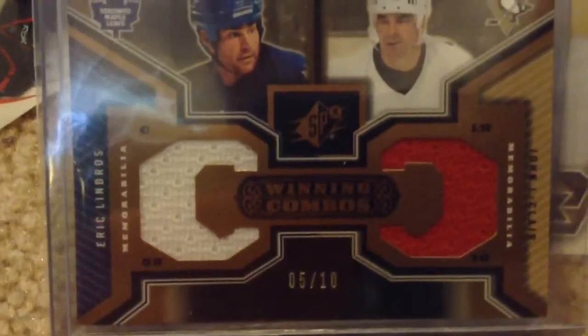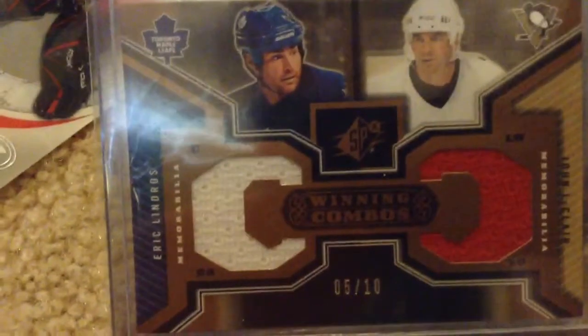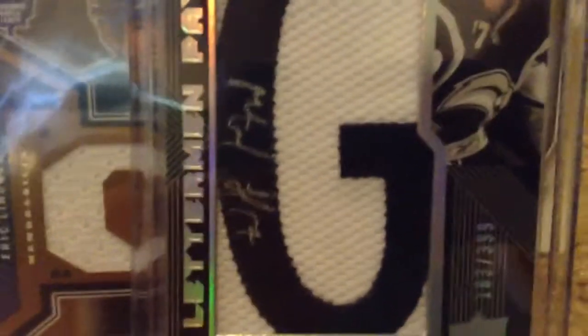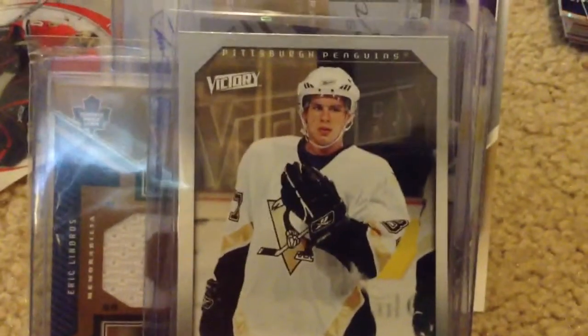Dual jersey card — I found this one interesting. It's Pascal Leclair and Eric Lindros. I don't see too many of those; it's only numbered to 10. This one, Marc-Andre Gragnani — I really liked him when he was in Buffalo. Autographed card. I think that's pretty sweet; it's numbered to about 400. Victory Crosby rookie — again, not worth that much, but it's still a Crosby rookie, so I think that's pretty cool.